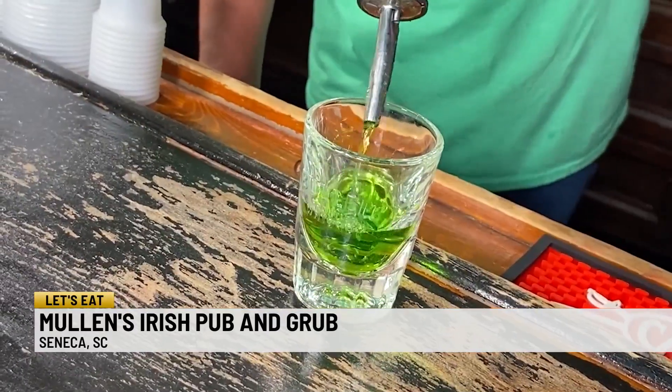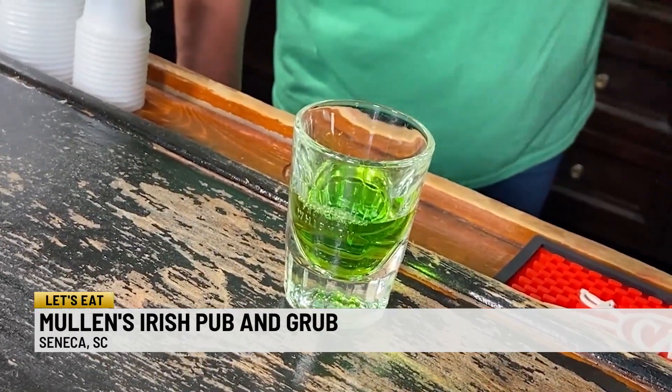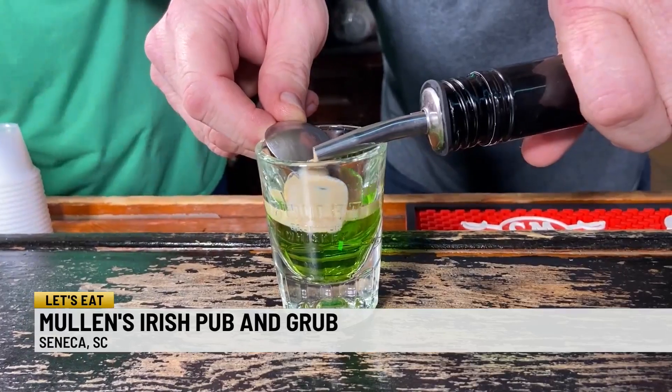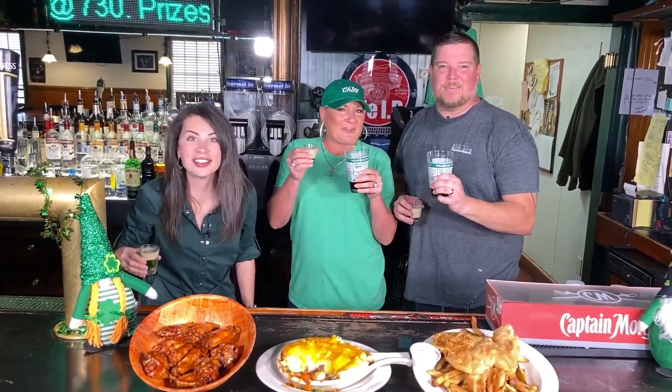We're going to make a delicious Cloud over Ireland. Using the Midori melon liqueur — that's your Ireland — and this is the cloud: Bailey's Irish Cream. So if you need a place to go for St. Paddy's Day, maybe St. Paddy's Weekend, we've got you covered here in Seneca at Mullins Irish Pub and Grub. Get your Irish on!